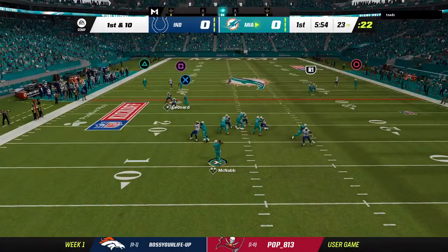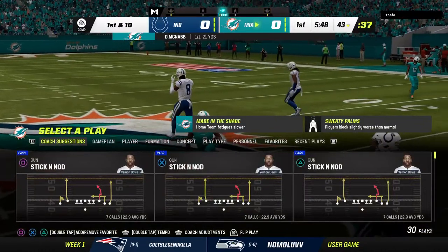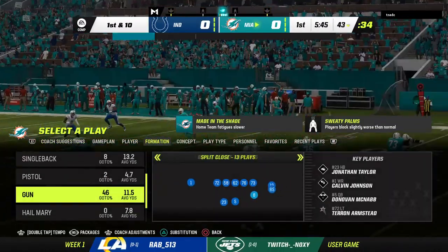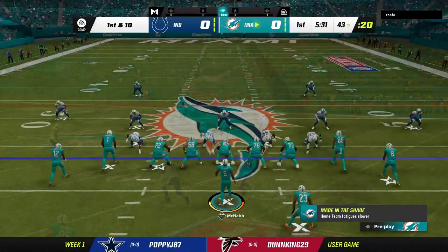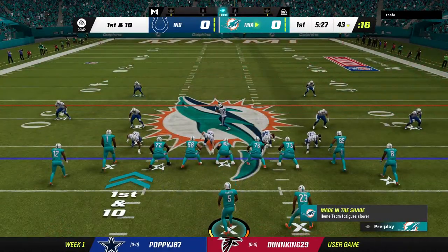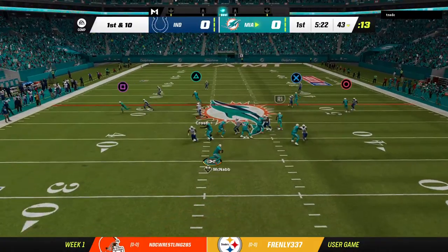They'll come out throwing here on first down, got a man over the middle and it's complete — a good pickup of 21 yards. That's the start you want. He spent the entire offseason throwing hundreds, probably thousands of passes getting ready for that moment, the first throw of the new season. He's dreamed about it, thought about it, and now it's out of the way — one for one, a lot more to go.